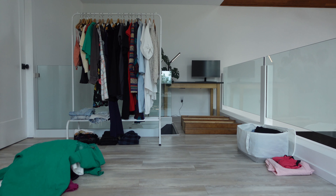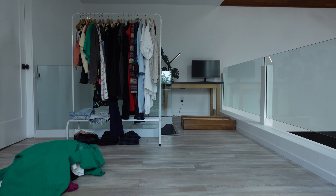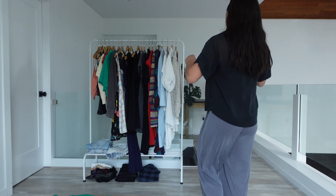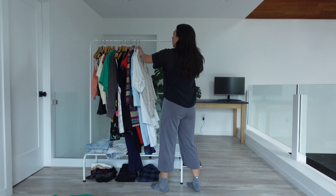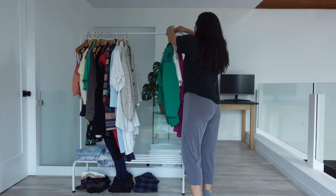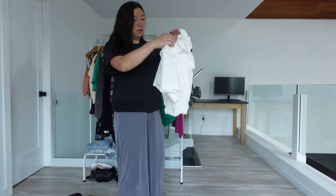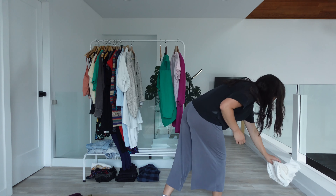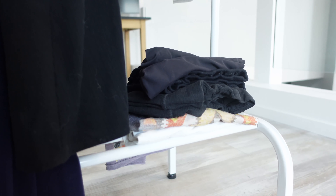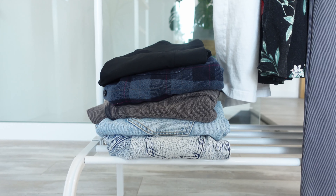Even though my wardrobe contains less than most, I still feel overwhelmed by the choices and the time spent on laundry. So I've decided to try a capsule wardrobe that consists of just seven core outfits. I'm taking it a little further and creating a personal uniform — wearing certain outfits on each day and repeating it week to week. I will have a small section of extras for specific occasions like working out or camping. My plan is to try this for a month and then go from there.